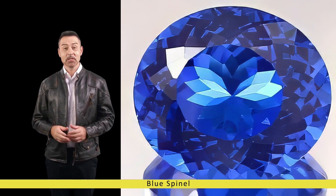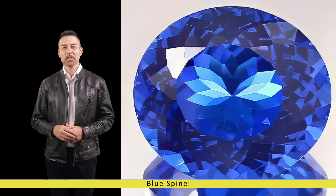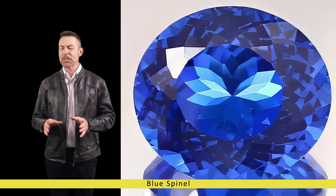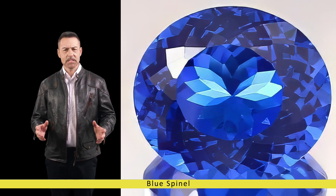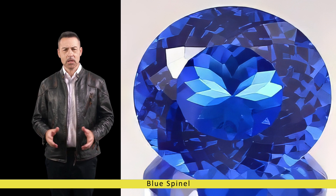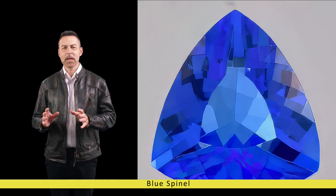Contemporary jewellery designers are increasingly incorporating Blue Spinel into their creations, experimenting with innovative settings and combinations to showcase its beauty in new and unexpected ways. Whether used as a focal point in a statement piece or as accent stones to complement other gemstones, Blue Spinel adds a touch of sophistication and glamour to any jewellery ensemble.